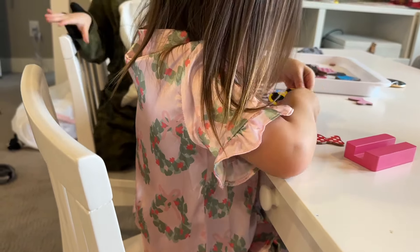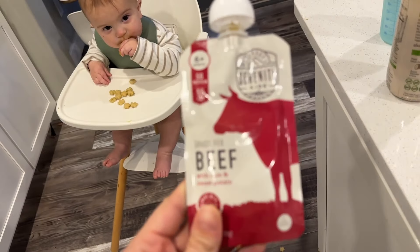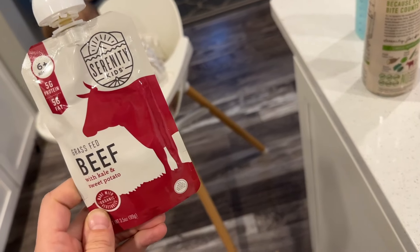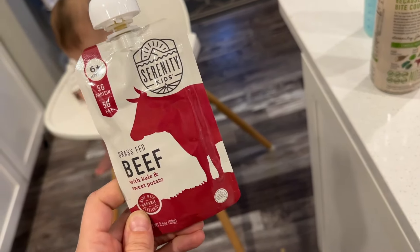I just gave Beckham pureed meats for the first time, which absolutely grosses me out. I never did pureed meats with the twins. But I've heard great things about this one — he loved it, he absolutely downed over half of it. And now we're also doing some Serenity Kids puffs.